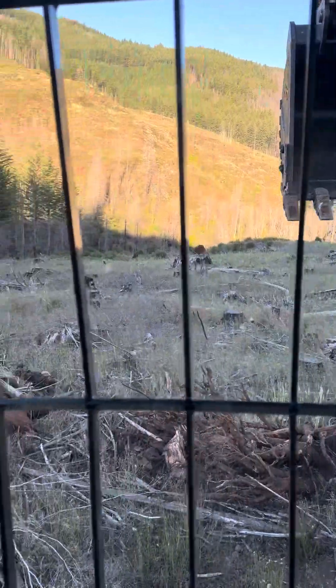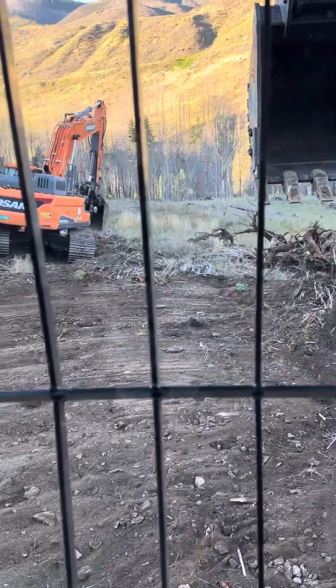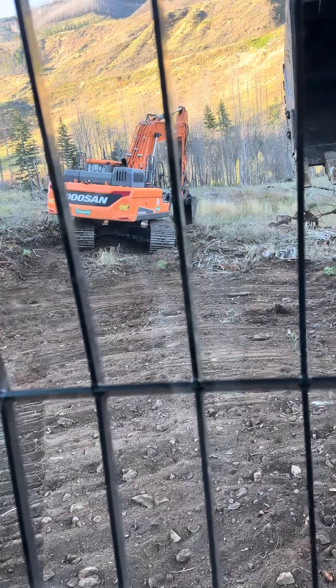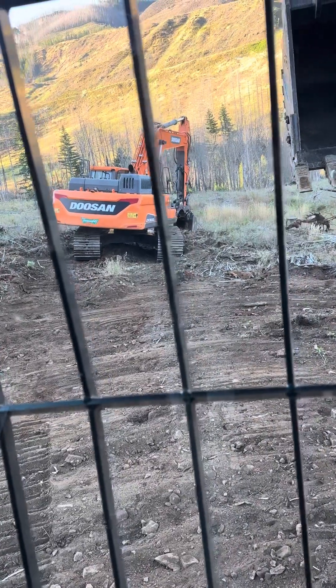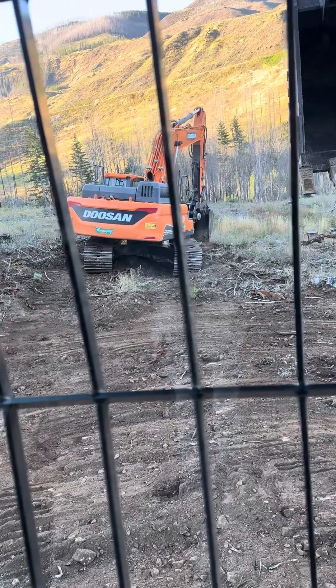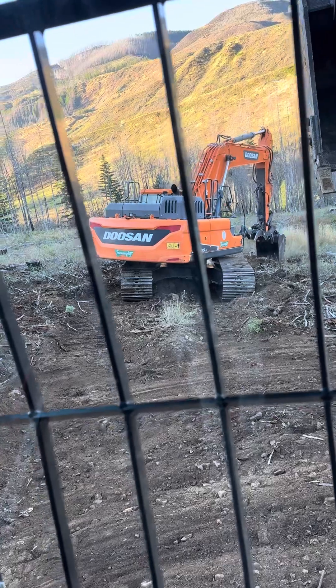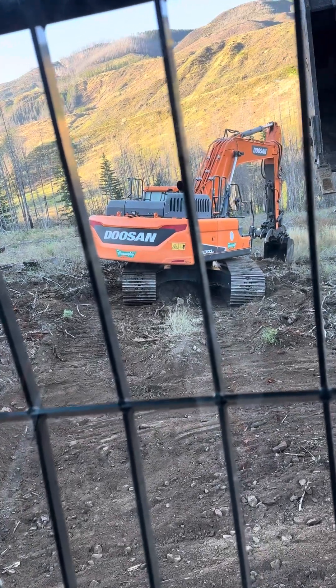We've got about 1,600 feet of road access we have to build to the creek. We're going to try to get down here where we can park our machines off the road so they don't get vandalized. That's what we're hoping.